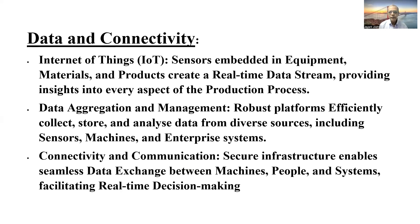The first building block is connectivity. Internet of Things is one of those emerging technologies which works with sensors embedded in equipment, materials and products which can capture real-time data and transfer it to a cloud system, providing every aspect about the production process — from receiving the material to packing and delivering it to the warehouse.